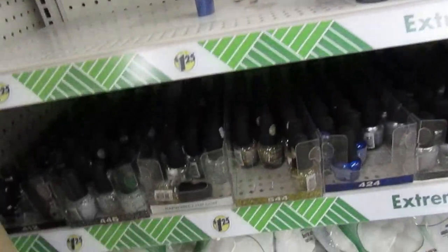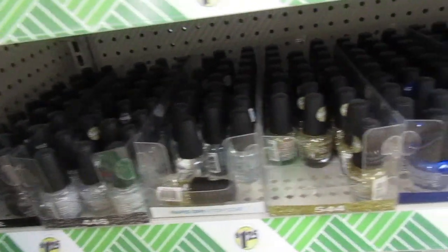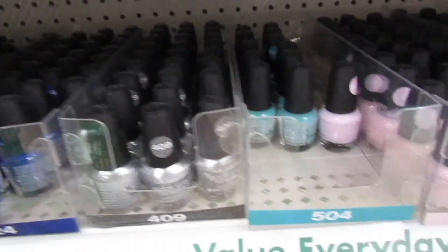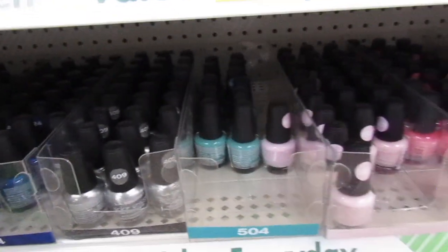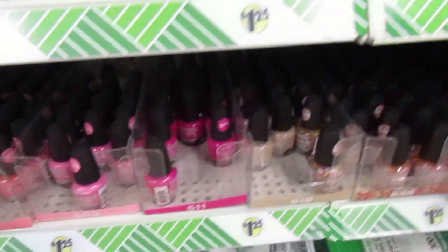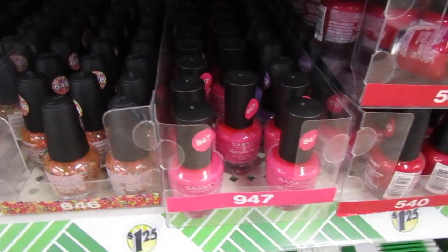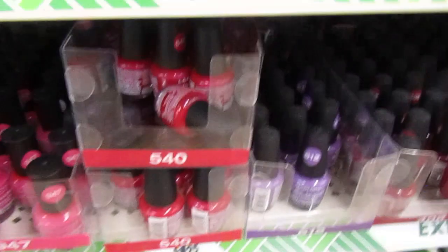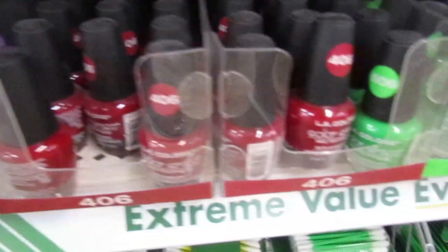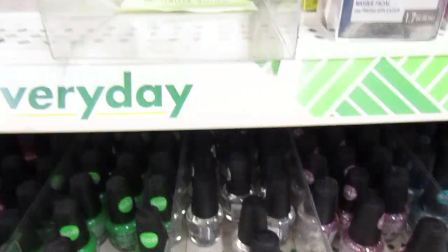It's the first time I haven't seen graffiti on the display. Look how neat and organized. People are just not coming just to mess up the store, you know, trying not to get nail polish on the polish display. Look at that. Really nice.